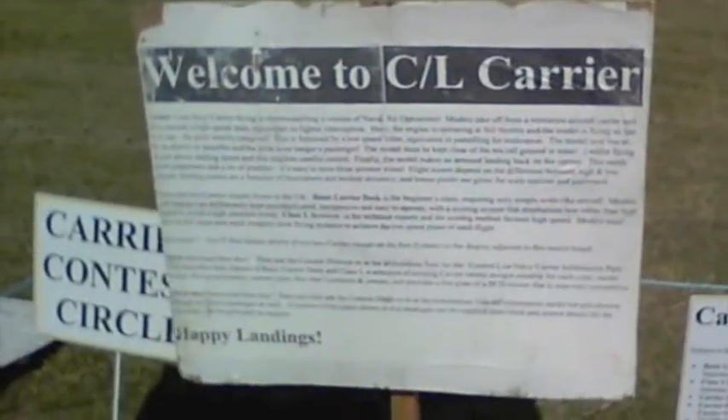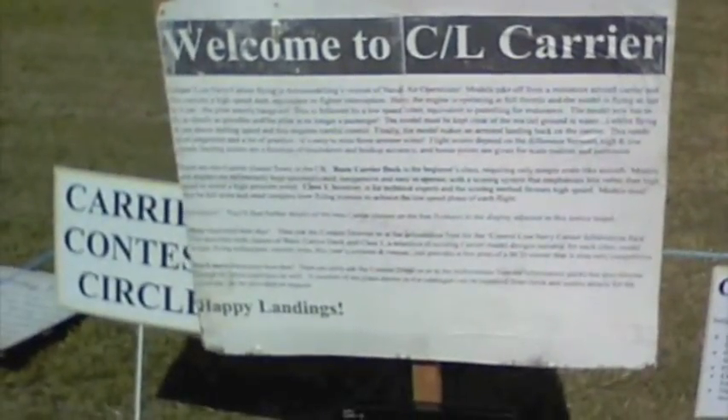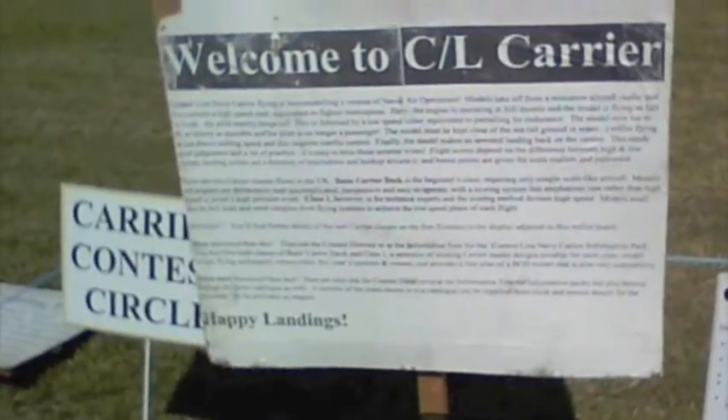It's quite a challenge to get your model planes to land on the aircraft carrier deck. These are the rules about flying in this competition. Later we'll show you the deck. Here's the carrier deck for the planes to fly off and on.